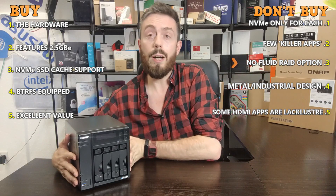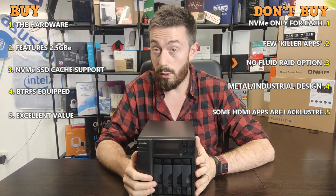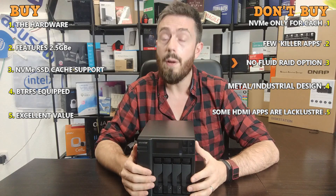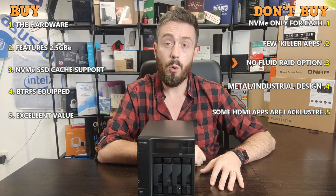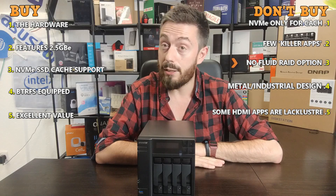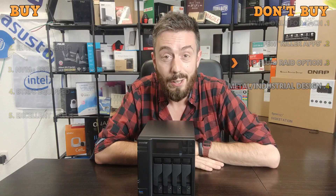So those are five reasons why you should buy the brand new AsusStore LockersStore 4 and five reasons you might not want to. If you have comments or think I've missed something, let me know below. Click like if you enjoyed it, click subscribe to learn more, visit the team at SPAN for your NAS, and visit me at NAS Compares to learn more about this device and how it compares to others. Thanks for watching and I'll see you next time.